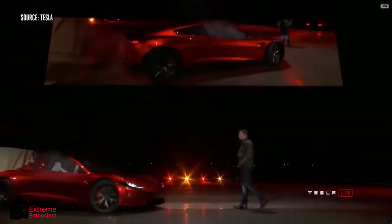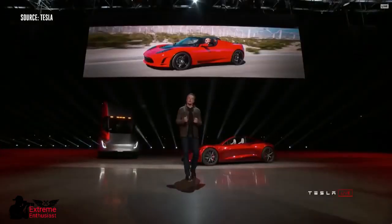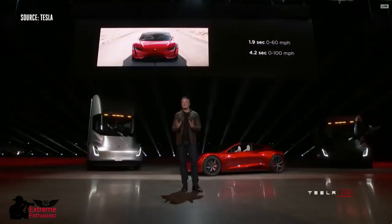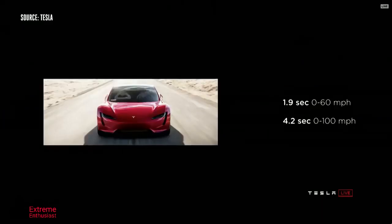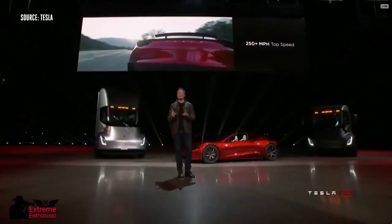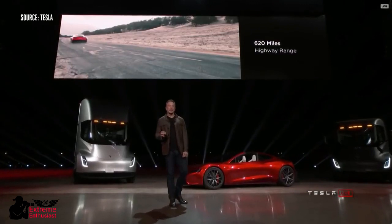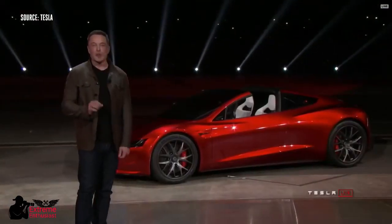It turns out there was some cargo in the truck — we thought we'd bring it out. People have asked us for a long time: when are you going to make a new Roadster? We are making it now. The new Tesla Roadster will be the fastest production car ever made, period. It'll do the quarter mile in 8.9 seconds. The top speed is above 250 miles an hour. This is going to have a 200 kilowatt hour battery pack.